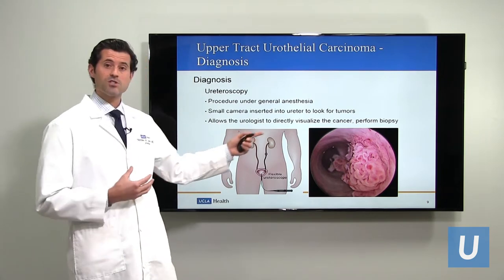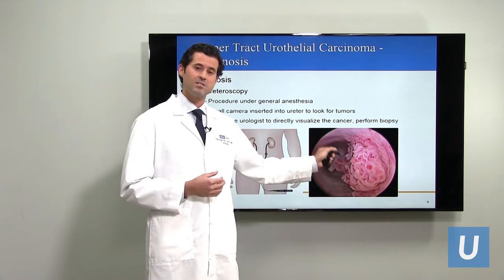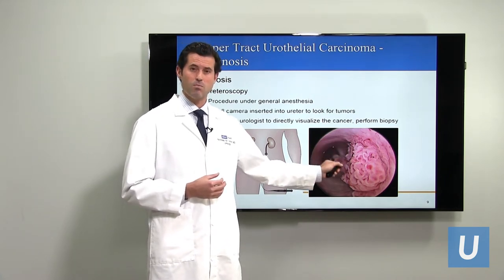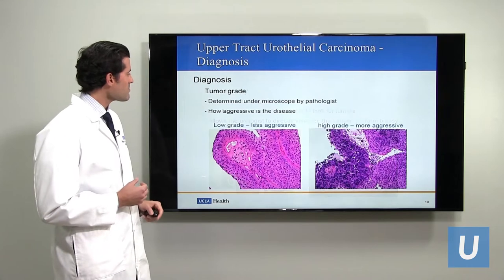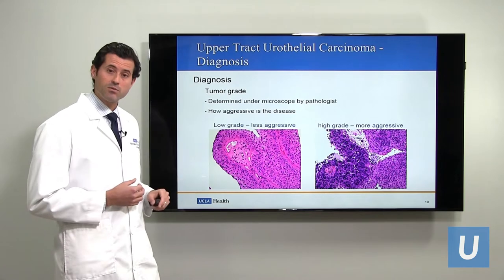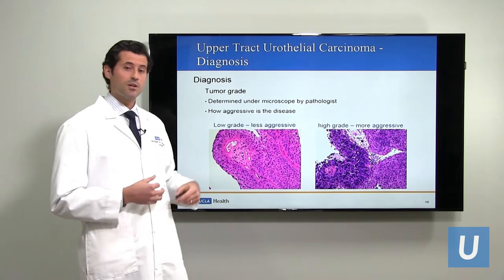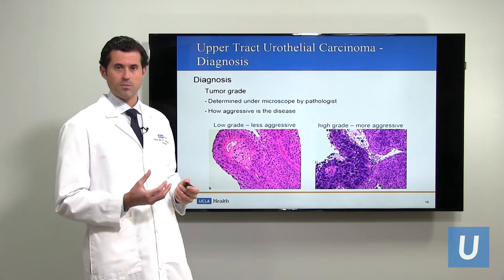If your urologist observes this and confirms that there is a tumor, the next thing he or she will do is take a biopsy — a small piece of the tumor — and give it to the pathologist. When the pathologist gets the tumor, they'll look at it under the microscope, make a diagnosis, determine if it's urothelial carcinoma, and then determine the grade.